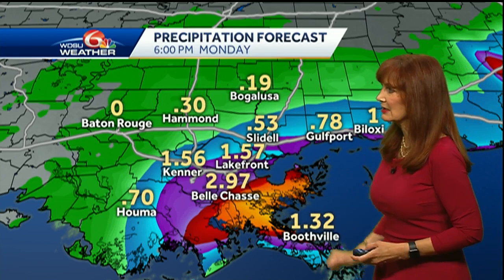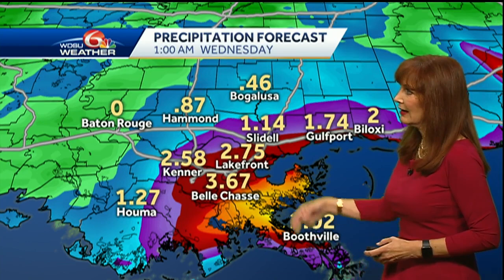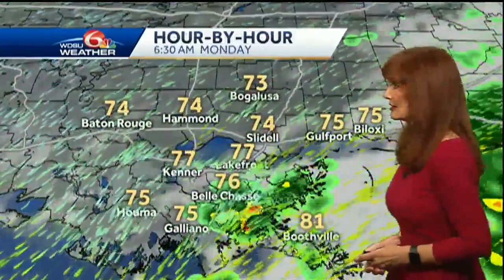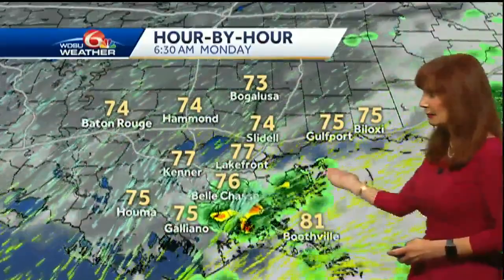Rain is spreading into Belle Chasse and the lakefront with the potential for 1 to 2 to 3-plus inches of rain. This is Tuesday going into Wednesday, and we see that rain adding up — that would be associated with Laura. This has been indicating for the entire period a potential for 7 inches of rain that some of us could see. We were seeing rain just offshore from St. Bernard, and as we look at this, all of the heavier rain is to the east of the center, moving up towards Mobile Bay.